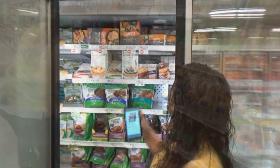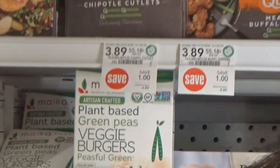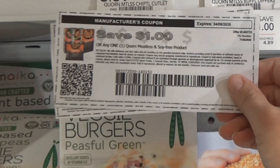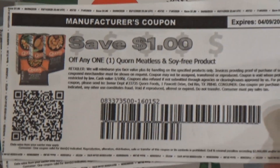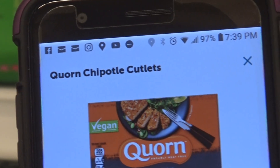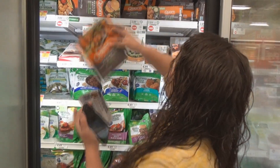The next deal that we're getting is on these Quorn products. Today we're going to be getting the Meatless Chipotle Cutlets that are $3.89 and then on their website we have a $1 off one printable coupon. We're going to pay $2.89 at the register and then on Ibotta there is a $2 Ibotta rebate — it's a limit of three. We are getting two of these today and they're going to come out to $0.89 each after coupon, sale, and Ibotta.